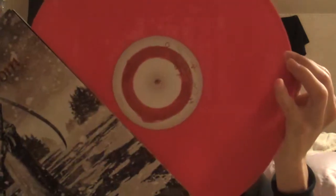This is a Hot Topic exclusive — Children of Bodom, Halo of Blood, limited to 500 copies on solid red vinyl. Great death metal album, great band.